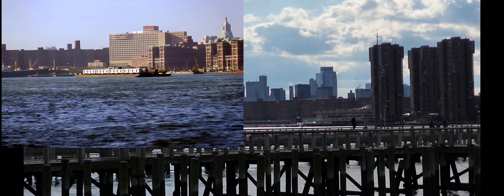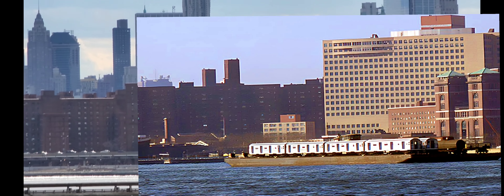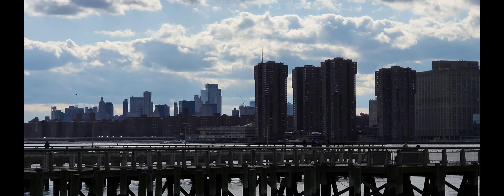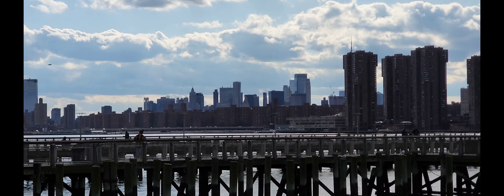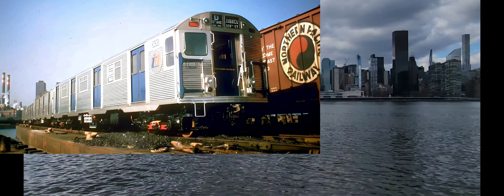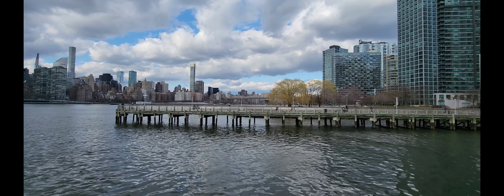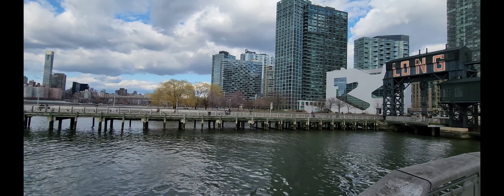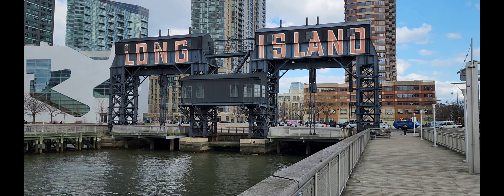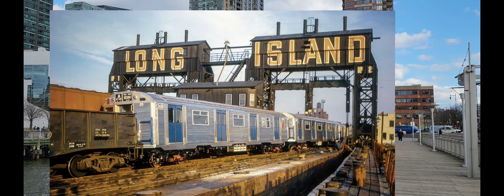We can see one of the original locations right there. Most of the reference buildings aren't there anymore, but you can still make out Cooper Village in the distance. The R32s were barged over here into these docks. Most of the industrial infrastructure no longer exists, but you can still walk out onto these piers.